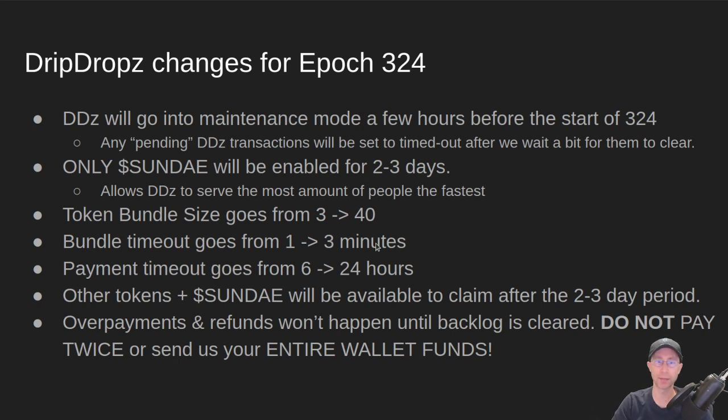The token bundle timeout is how long we wait for payments to arrive before we just send out the transaction anyway. Typically in dripdrops, if we see one person pay and after a minute we haven't seen any more payments come in, we'll go ahead and put that one user's transaction on the chain with a smaller transaction size. But typically we wait to try and get all three people into one transaction. Now we're going to wait three minutes to hopefully see up to 40 people have their payments come in for those fees.